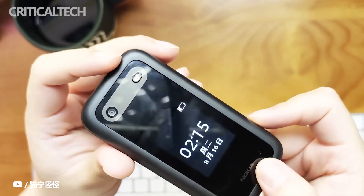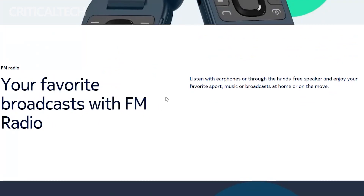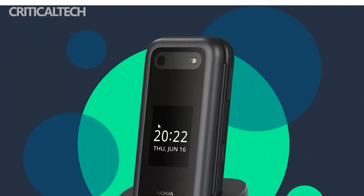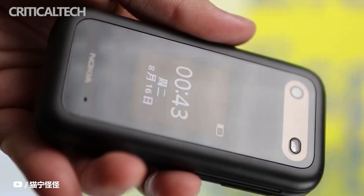It is a curious phone that has very basic hardware and functions for 2022, although 15 years ago it would have been an absolute object of desire. At least in terms of appearance, the device is attractive, and has support for 4G networks.